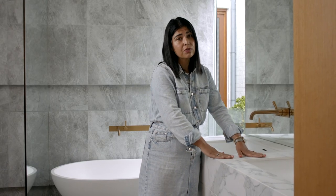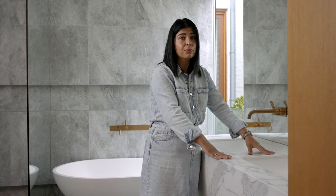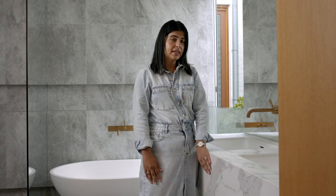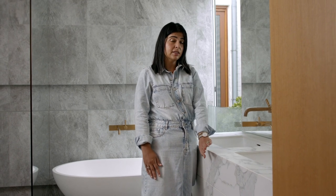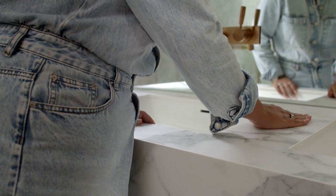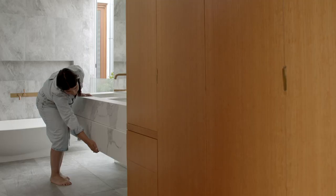We've got this beautiful Venado benchtop in the marble print, and they've opted to put it on the cabinetry front. The drawer fronts and the cabinetry all have the pressed porcelain adhered to the substrate of the carcasses. It's another benefit to using pressed porcelain — because of its thickness you can adhere it to the fronts.